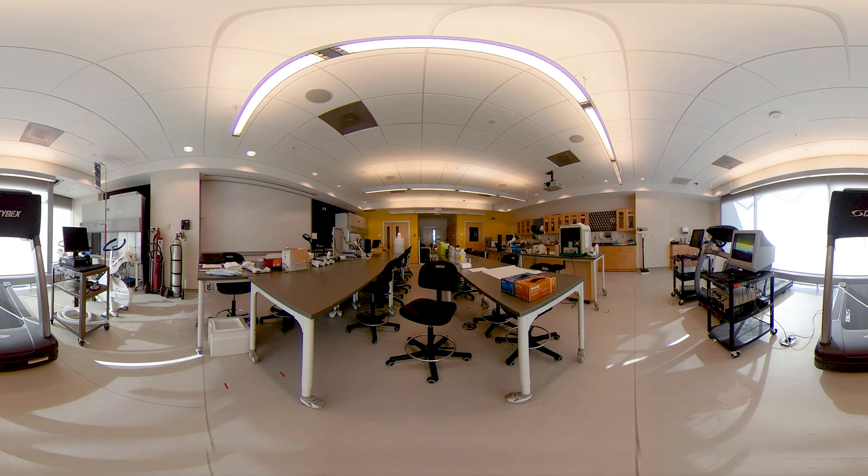Welcome to the Department of Kinesiology lab tours. Today we're going to start off in the Exercise Physiology lab. In this lab we cover courses such as Exercise Physiology and Human Performance. We also use some specialized courses that look at the direct measurement of Human Physiology during exercise as part of the Masters of Professional Kinesiology program.